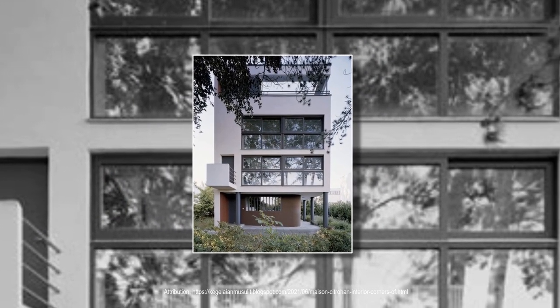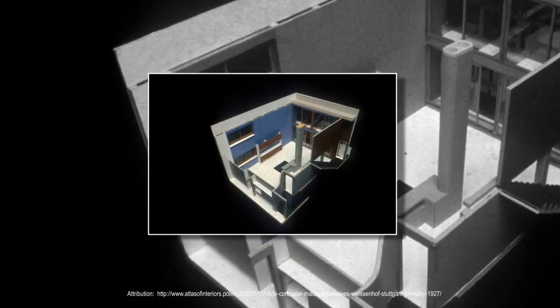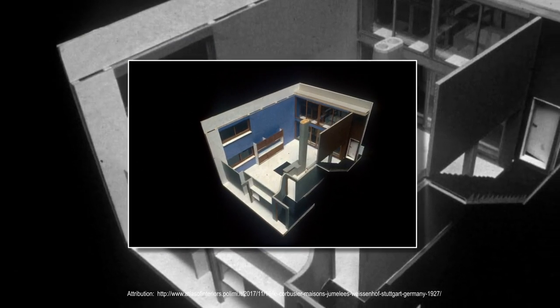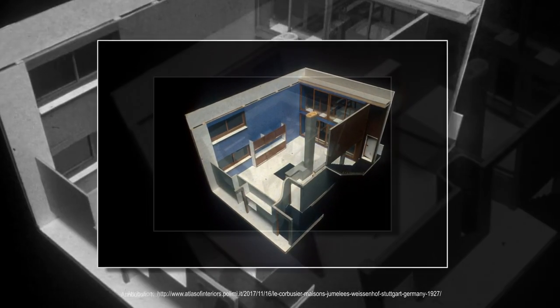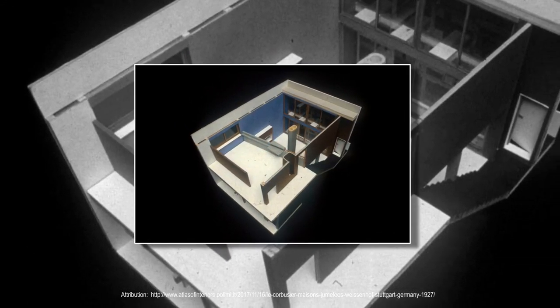The bedrooms are separate from the parts of the house associated with work, to provide an area for relaxation and escape. The living room is a double-story space, meaning there is an open balcony on the upper level looking down into the living room on the lower level. The balcony adds another dimension within the home, creating additional space.